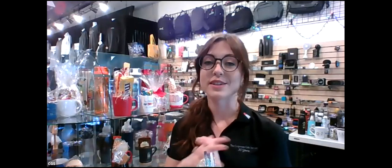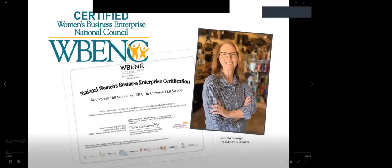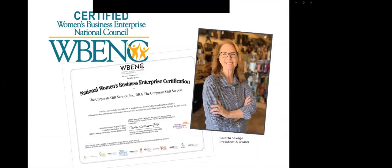We proudly maintain our certified woman-owned status every year with the Women's Business Enterprise National Council — the largest certifier of women-owned businesses in the US and a leading advocate for women owners and entrepreneurs. Our certification is important to a number of our corporate clients' diversity programs. Let us know if you'd like a copy of the certificate.